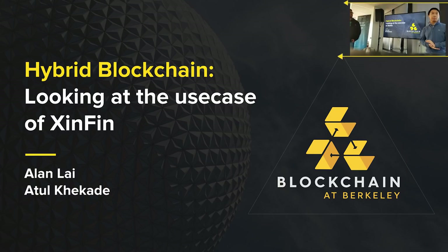Welcome. This is our first white paper circle and the topic for today will be on hybrid blockchain, and then we're going to take a closer look at XinFin Directive, which is one of the leading companies trying to implement hybrid blockchains.